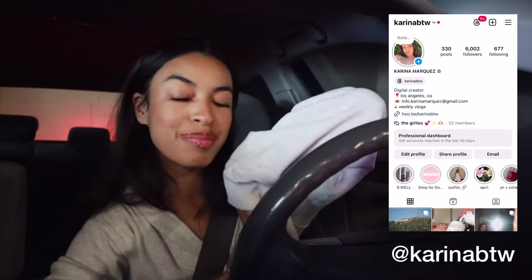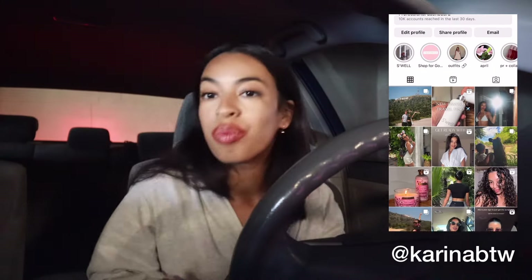Hey guys, welcome back to my channel and welcome to another weekly vlog. The vlog before this is going to be my Disney World vlog — I just got back from Disney a few days ago and still need to edit that, but I'm pretty sure it's going up before this one. It was really fun, but unfortunately the sun gave me a cold sore, which is really annoying, so disregard that.